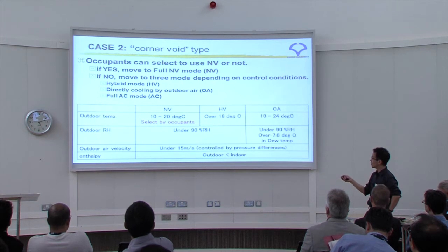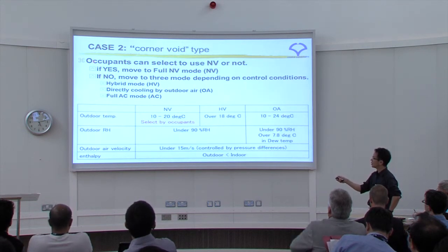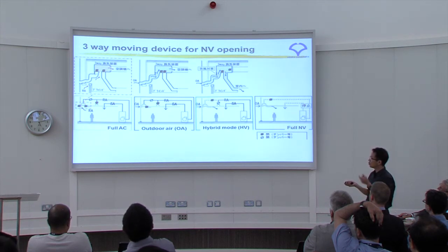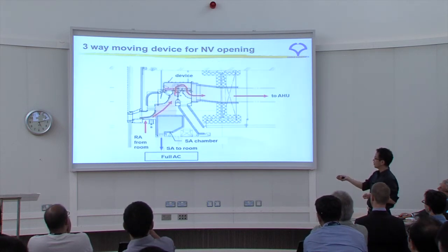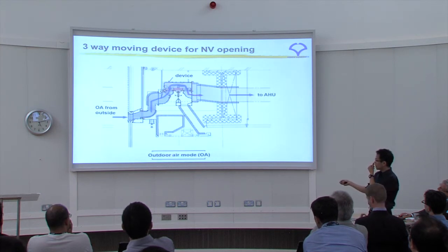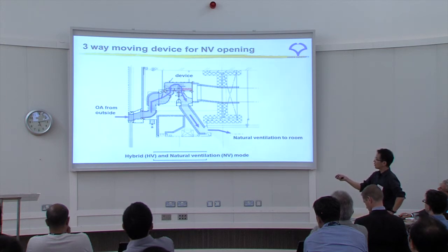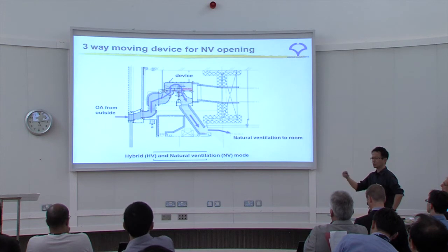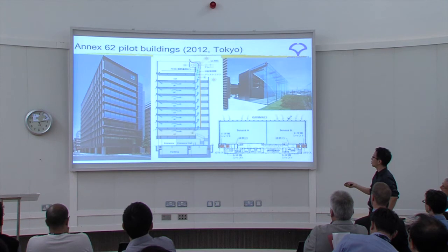The control system is interesting: it has a hybrid mode, directly cooling by outdoor air, full air-conditioning mode, and full natural ventilation mode. Occupants can select whether to use natural ventilation or not. In full air conditioning, return air goes from the room to the air handling unit. In outdoor air mode, outdoor air goes from outside to the air handling unit. In natural ventilation mode, outdoor air goes directly from outside to the room — automatically controlled and switching between modes, though it doesn't always work well.